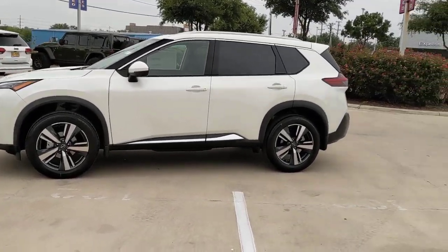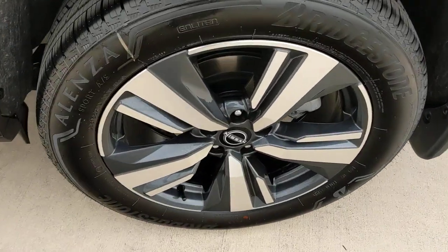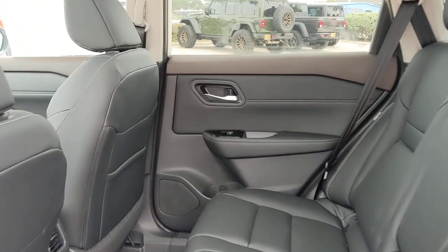Heated steering wheel, pre-collision system, panoramic roof, lane departure warning, sun/moonroof, keyless entry, power liftgate, power passenger seat, keyless start, heated mirrors.